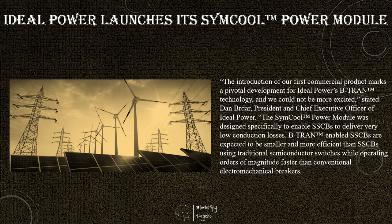Modules can be paralleled to achieve a wide range of high-power solid-state circuit breaker ratings for utility, industrial, and military applications.